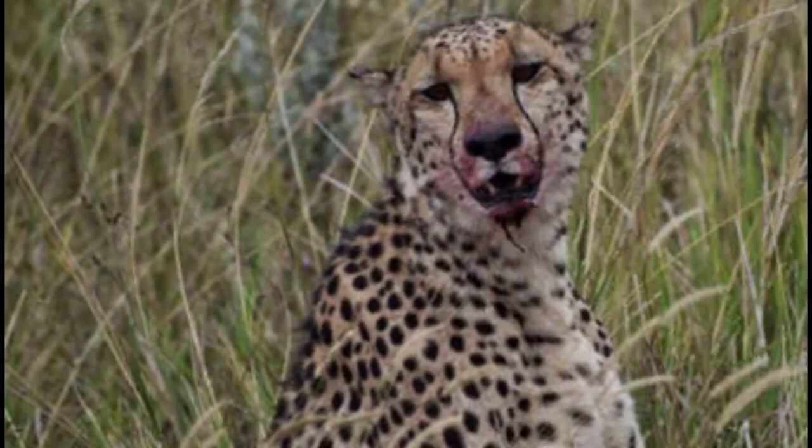Cheetahs. Cheetahs are found in the southern part of Africa. They have slender bodies, long legs, and sleek structures with distinctive spotted coats. They are famous for their fast speed, which can exceed 60 miles per hour, making them among the fastest animals in the world. Unfortunately, cheetahs are facing numerous challenges including habitat loss, which has greatly reduced their numbers.